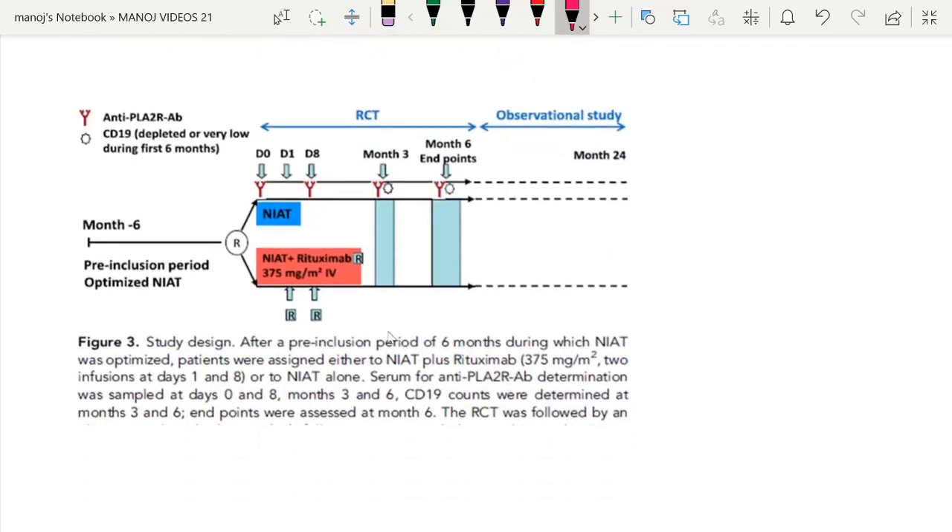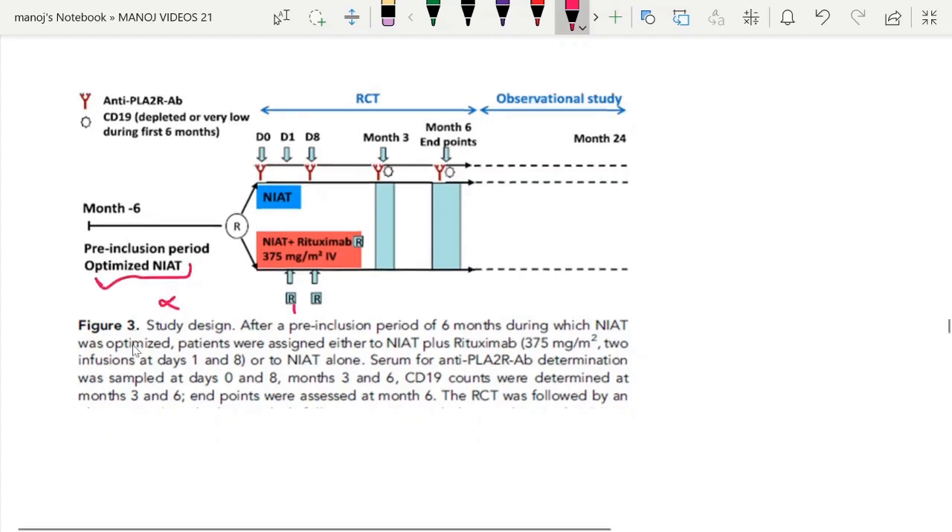This is the GEM-RITUX study design: rituximab was given at day one and day eight. They monitored based on anti-PLA2R levels, with a pre-inclusion period studied before randomization.